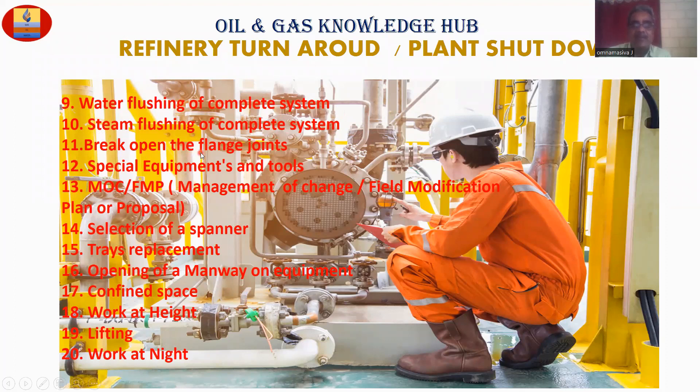Point number eleven: break open the flange joints. Point number twelve: special equipment and tools. Point number thirteen: MOC, FMP — management of change, field modifications, planner proposal. Point number fourteen: selection of spanner.